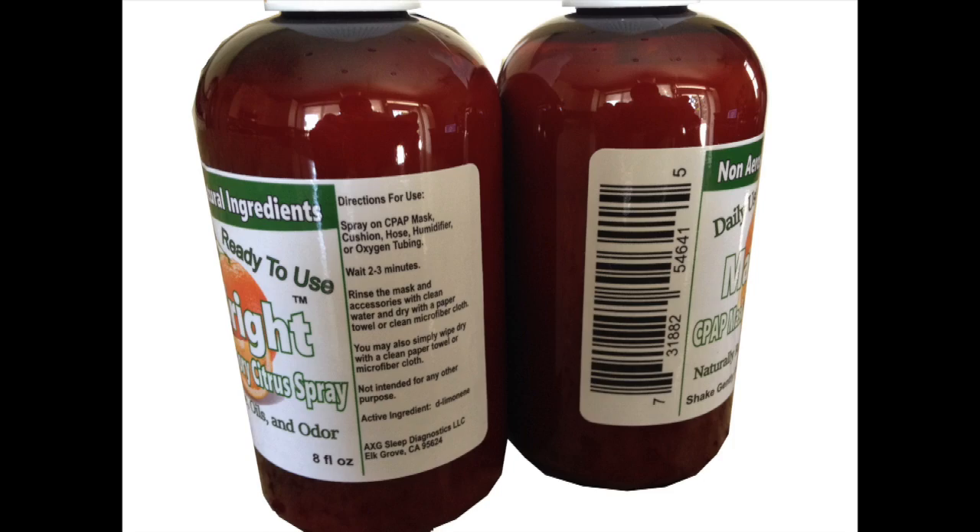All right guys, light me up — let me know where I'm wrong in this. If you're impressed with this investigatory story, check out my website AXG Sleep Diagnostics. We can do a PAP therapy analysis, go through your data, look for positives and negatives, and come up with a plan for better sleep. Thank you so much for watching. Clean your stinky mask with Mask Bright, available at Amazon.